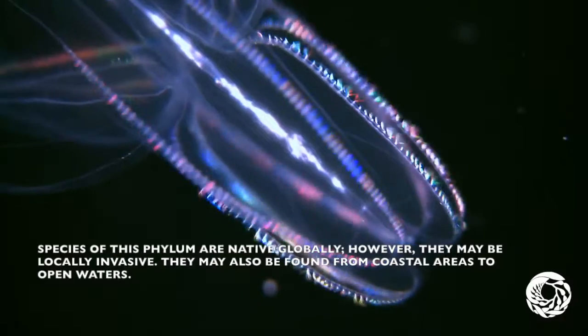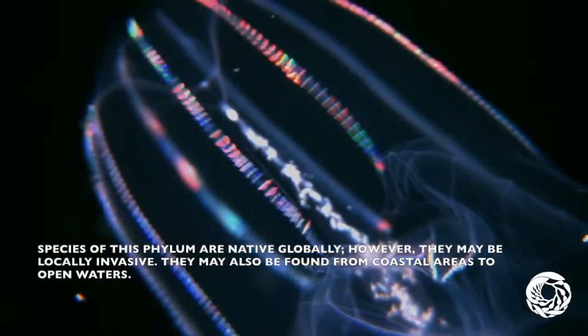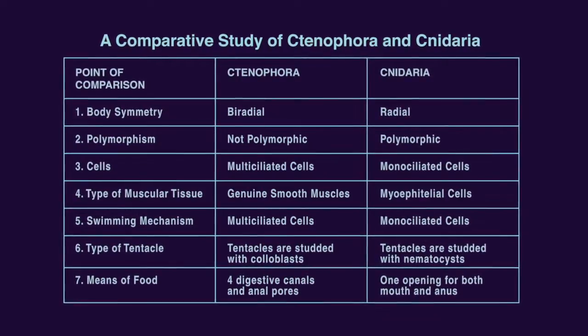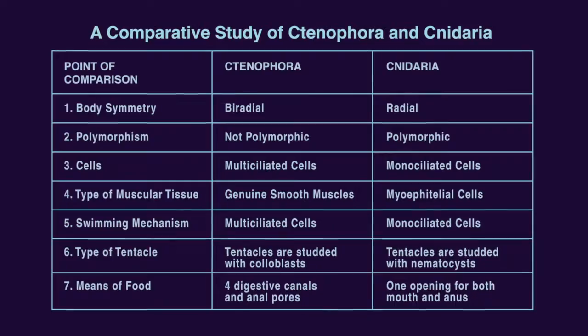Species of this phylum are native globally, but they may be locally invasive. They may be found from coastal areas to open waters. This study compares ctenophora and cnidarians, as they are very different.